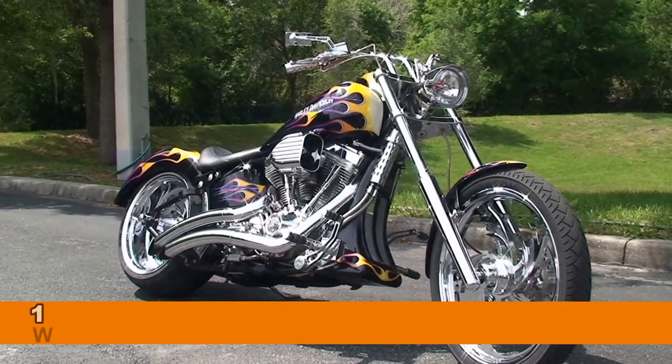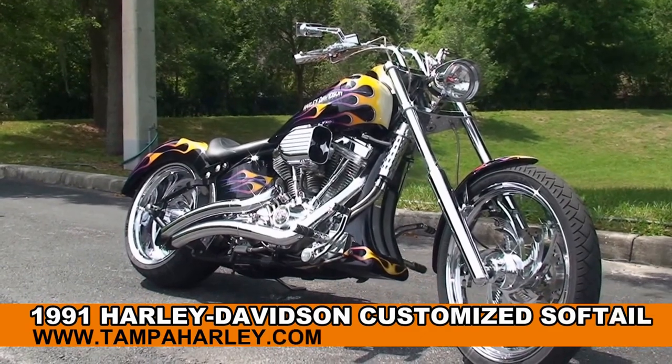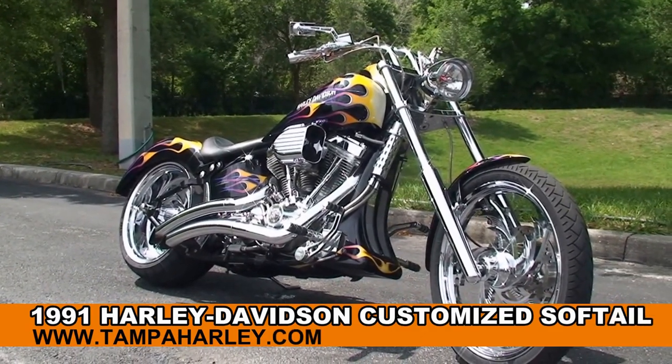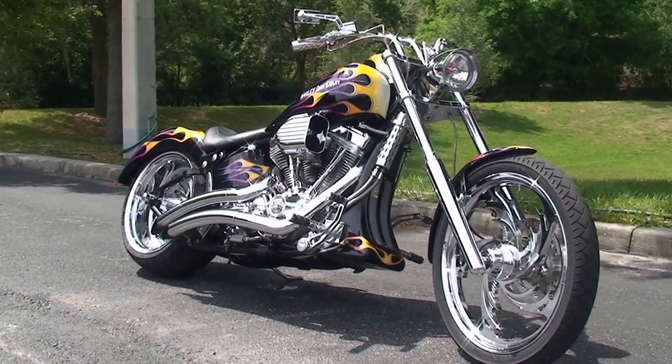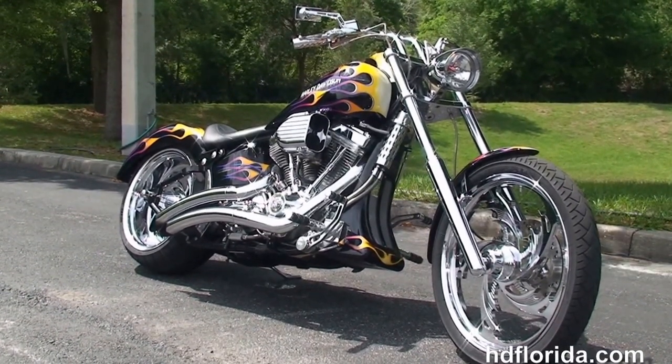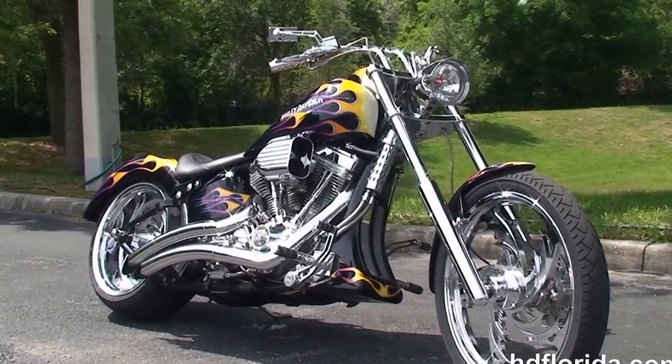Welcome everyone to the world famous Harley-Davidson of Newport Richey. Today I've got for you this radical used custom Harley-Davidson. This bike starts out front with a chrome 21 inch wheel, completely chromed out front forks, and moves back to the color match chin spoiler and chrome forward controls.